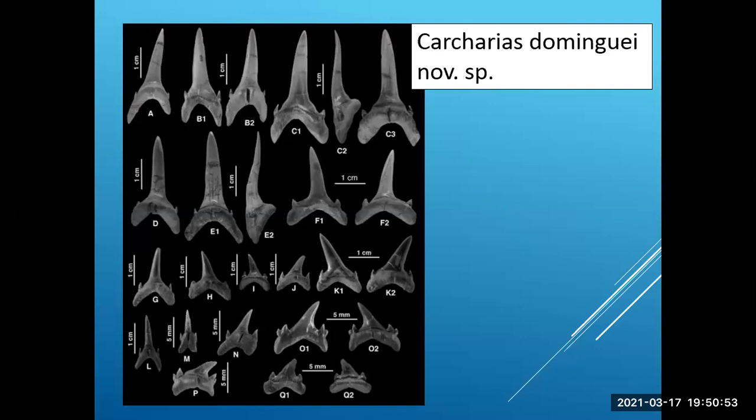This is a new species of sand tiger shark. Lots and lots of examples of this were found — hundreds of these. It's Carcharias domingo. This is from the paper, inserted to show you the different types of teeth. They have a primary cusp as well as two secondary cusp splits on the side, and a U-shaped root.